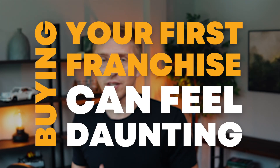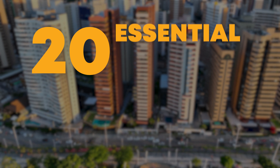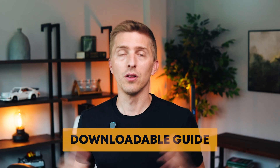Buying your first franchise can feel daunting. A lot of money is at stake and making the right decision can put you in the fast lane, while making a bad decision can crush your dreams. In this video, we're going to break down the 20 essential terms that you need to know. I created a downloadable guide that you can grab below.